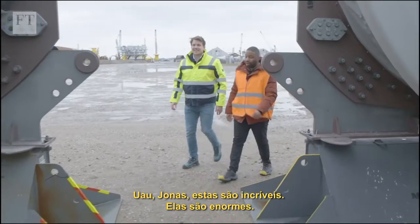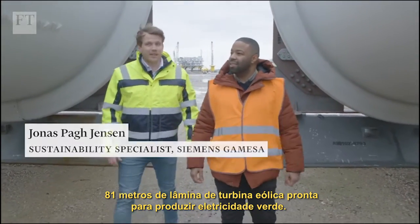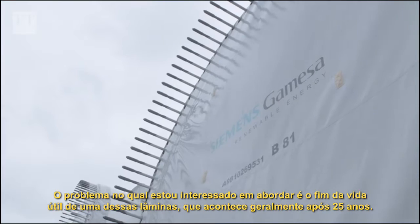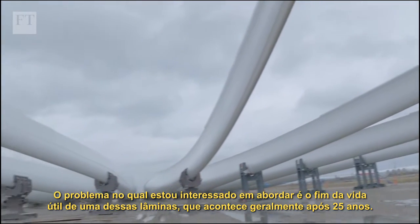Wow, Jonas, these are incredible. They're enormous. 81 meters of wind turbine blade ready to make green electricity. The problem I'm interested in arises when the turbines stop making green electricity at the end of what's typically a 25-year lifespan.